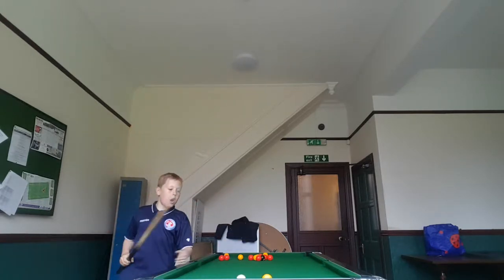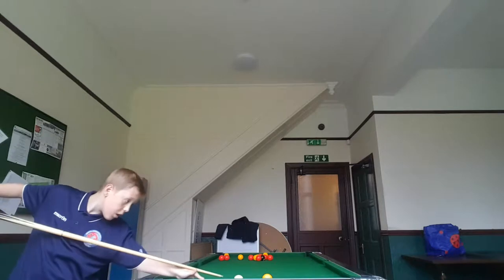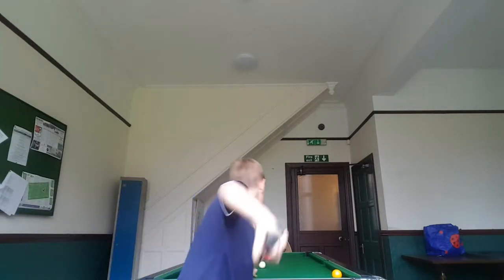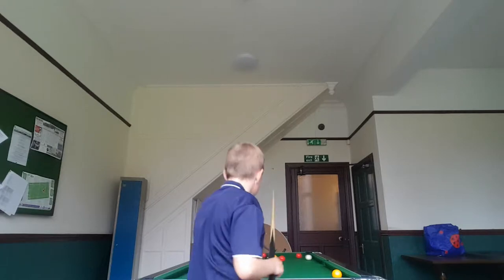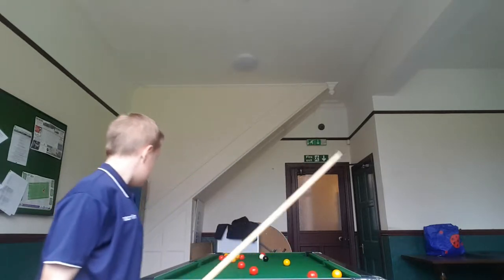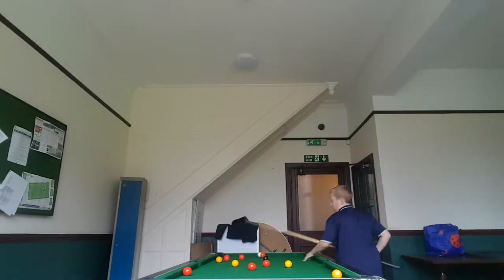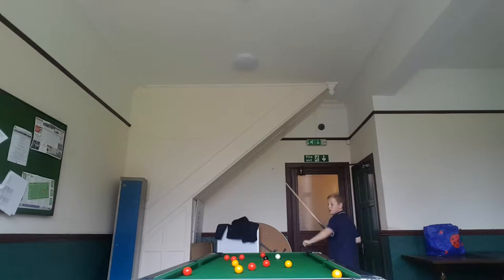Yes, I got a yellow one. Oh, I missed on that one. Right, let's break these. Alright, another yellow one. Another yellow one. Yes.